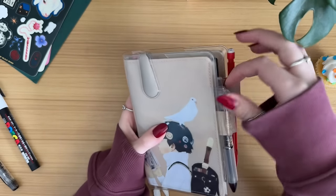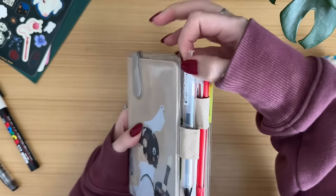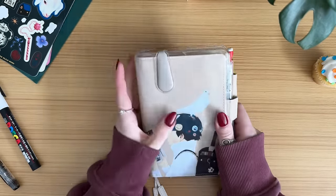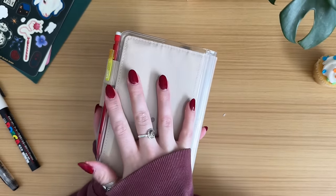All right, hello everybody. Welcome to today's video. If you are watching this the day I publish it, it is actually my birthday today, which is really exciting. And I thought there was no better way to share my birthday with you all than to talk about my new planner, my new book.